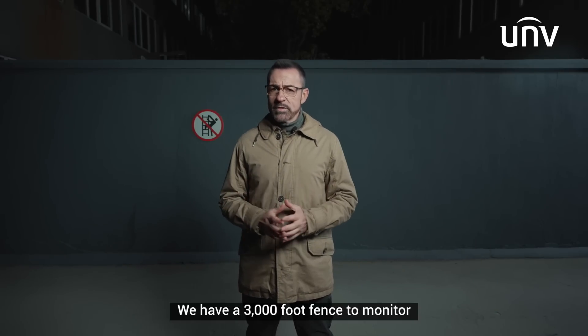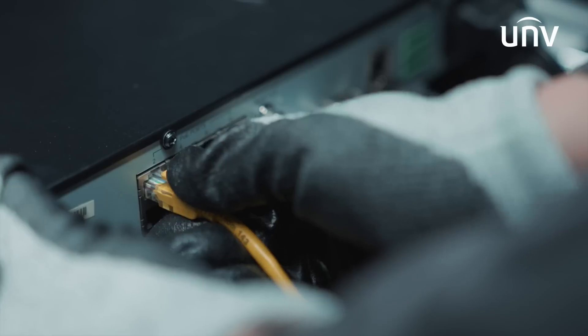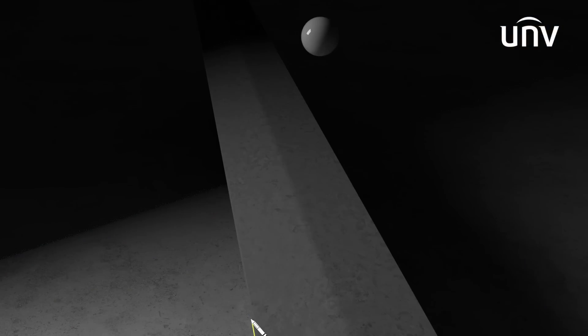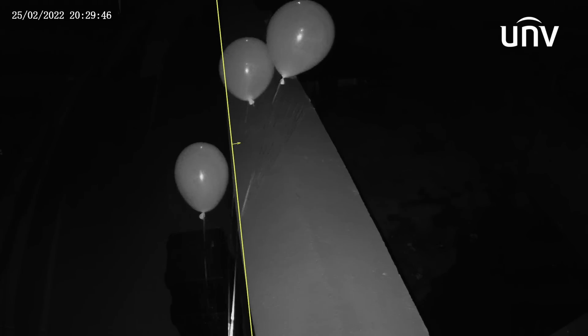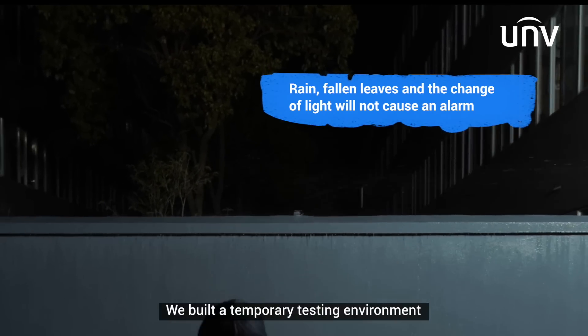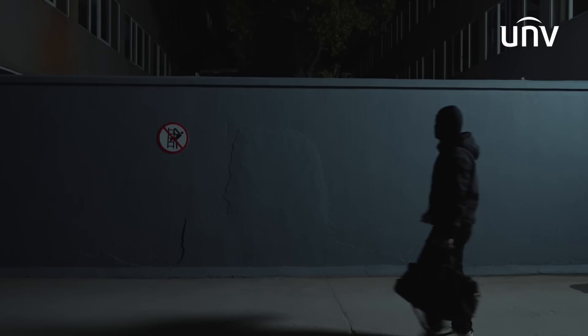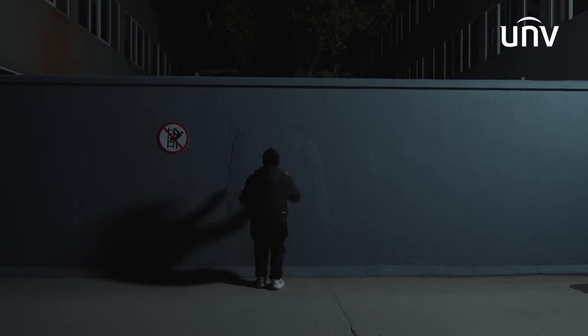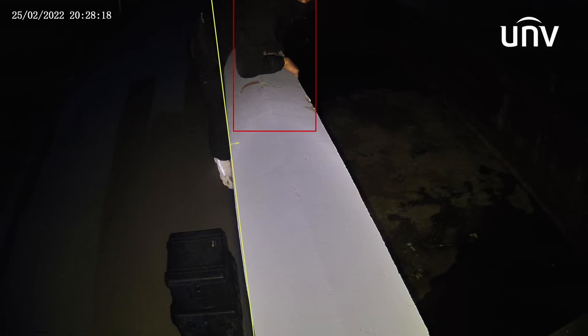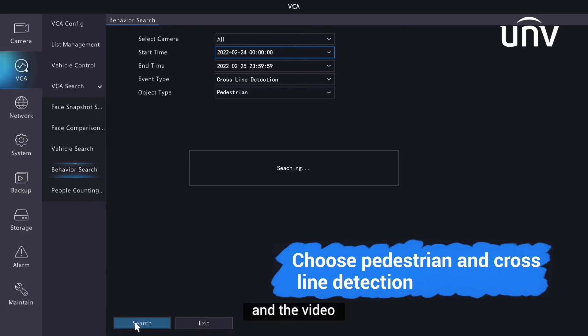We have 3,000 square feet of fence to monitor — it's not an easy task. We built a temporary testing environment to mimic the application scenarios in reality. It's not easy. An intruder with a torch and camera. Let's have a look at the screenshot and the video.